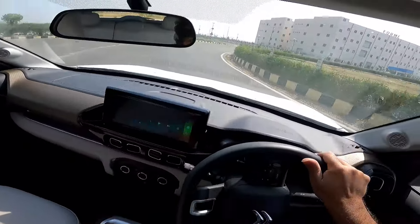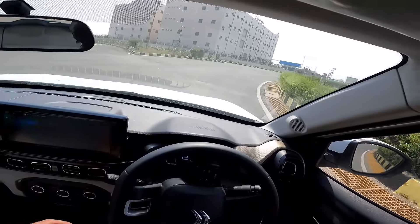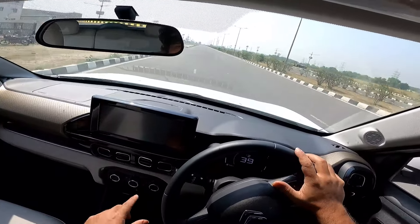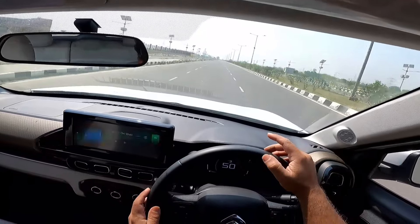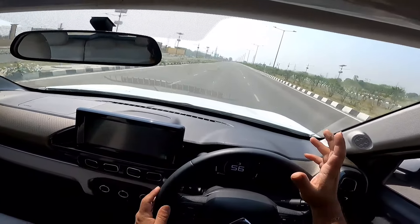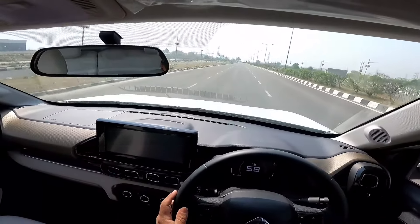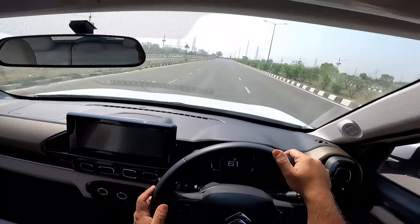Let's talk about performance. This is the turbo petrol version — Citroen hasn't put the naturally aspirated engine in it yet. This 1.2 petrol is a fantastic performer. I've put up a 0-to-100 acceleration video — please take a look. It does the 0-to-100 sprint in around 11 to 11.5 seconds. The 160 PS competition does it in around 10 seconds — that's the only difference.